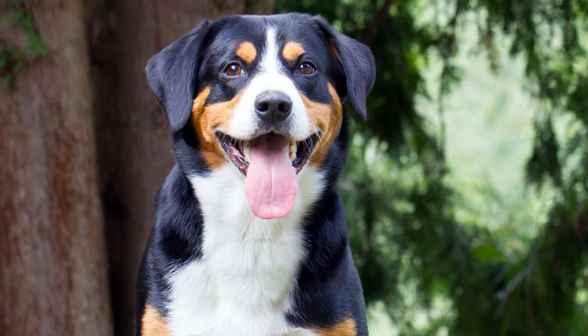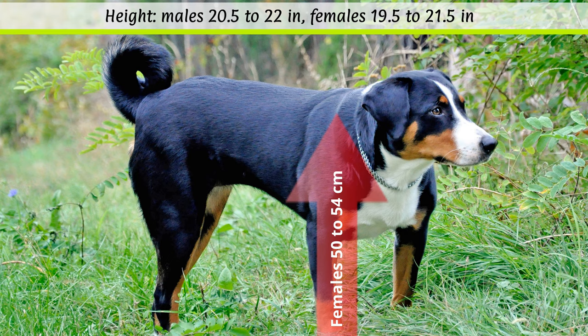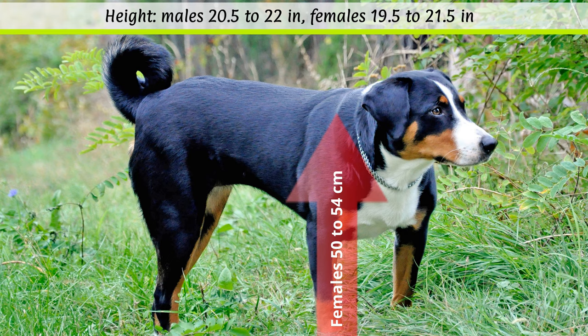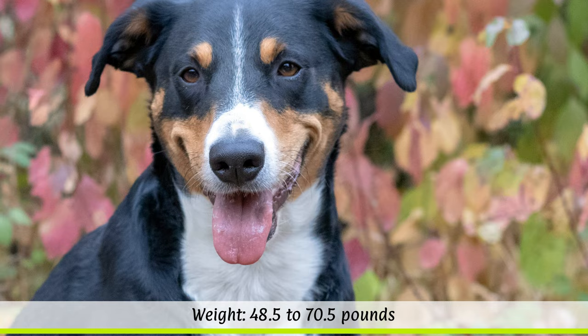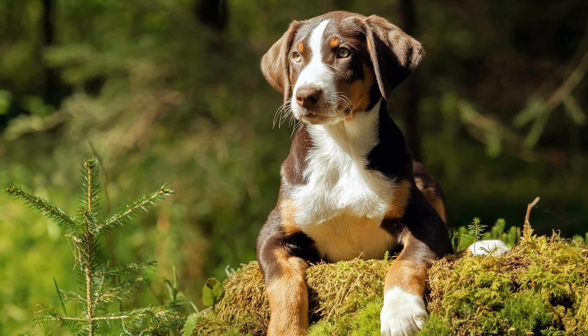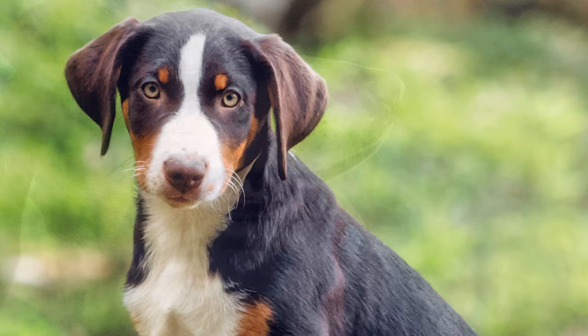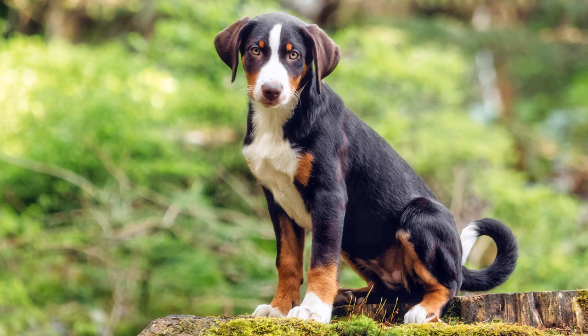Appearance of the Appenzeller Sennenhund. According to the FCI, males should reach a height at the withers of 52 to 56 cm, while bitches should be between 50 to 54 cm tall. The broad-chested, well-proportioned farm dog can weigh between 22 to 32 kg, and its life expectancy is usually around 12 to 13 years. Appenzellers have a flat skull with a less pronounced stop. The triangular ears are set high and flat. The dog's fur is black or havana brown, with symmetrical white and brown patches. Its dense and shiny topcoat is short, but it has a lush undercoat.